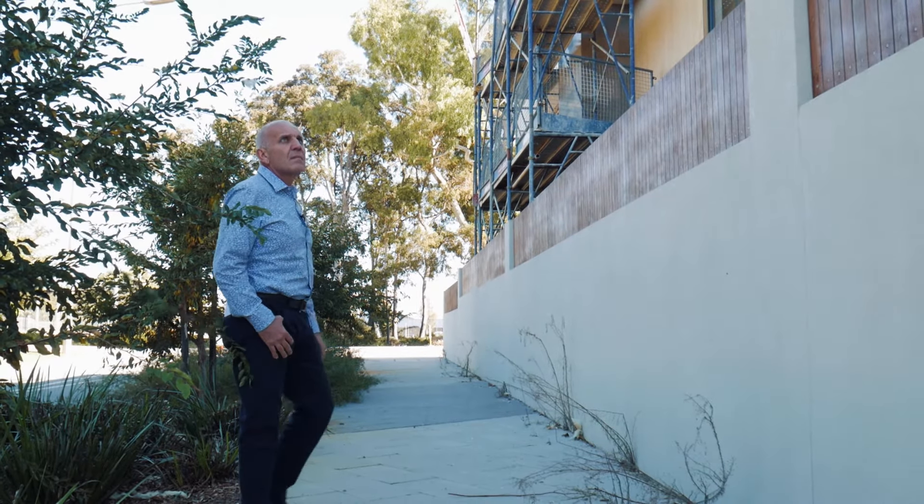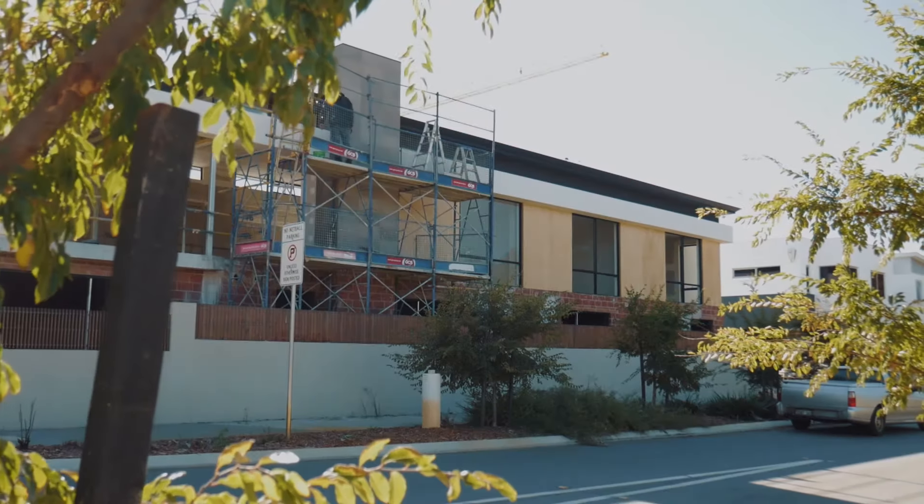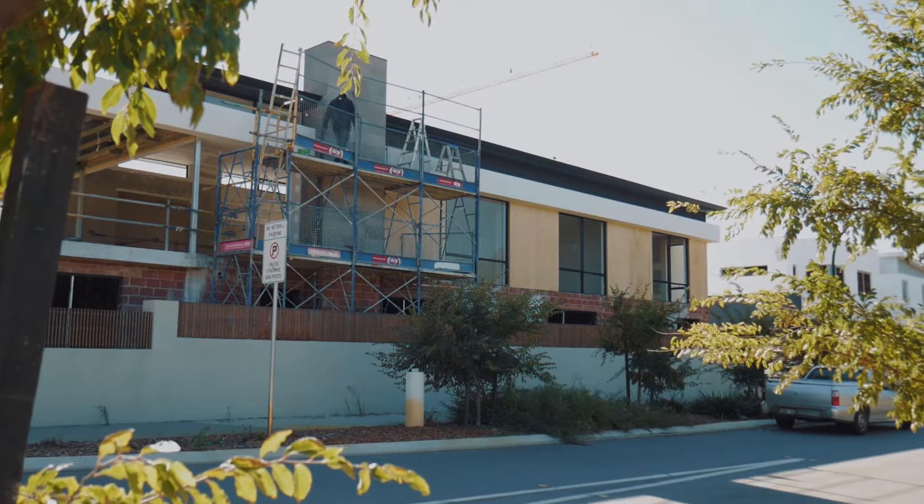We're at Jollymont at our display home Zenith. Our last visit we had the suspended slab pole and nothing up top. As you can see, we've now completed the upper floor structure and we're commencing work on the ground floor.